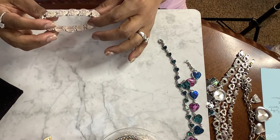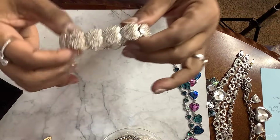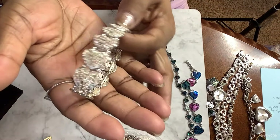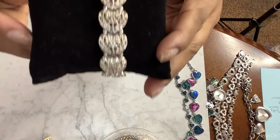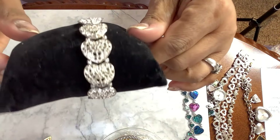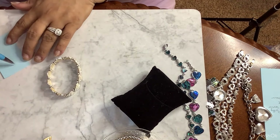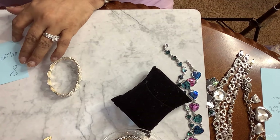Then we have this heart bracelet. This is a stretch. This is four dollars as well. And again, all of these have been cleaned. Number eight, four dollars.